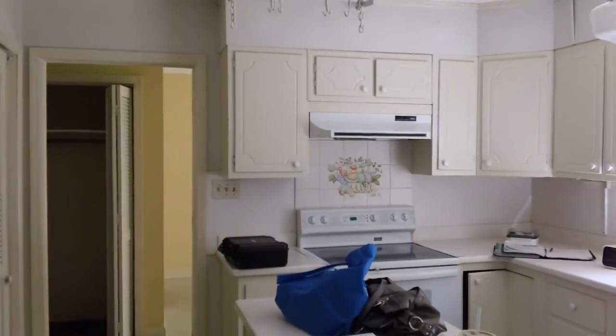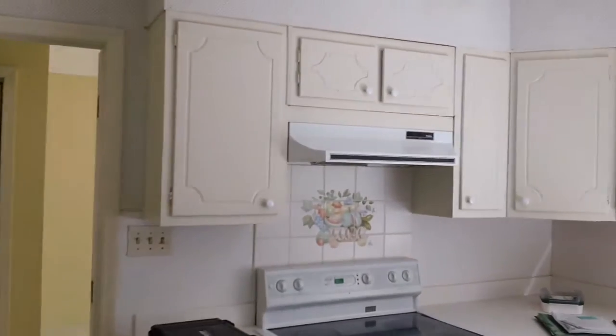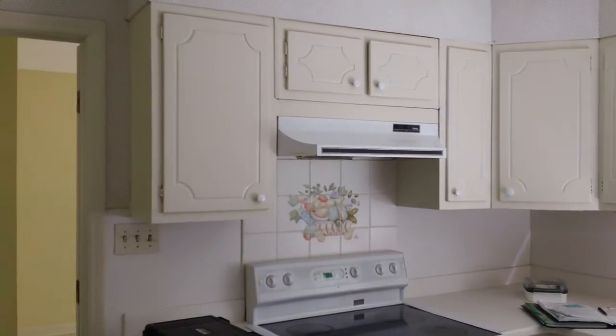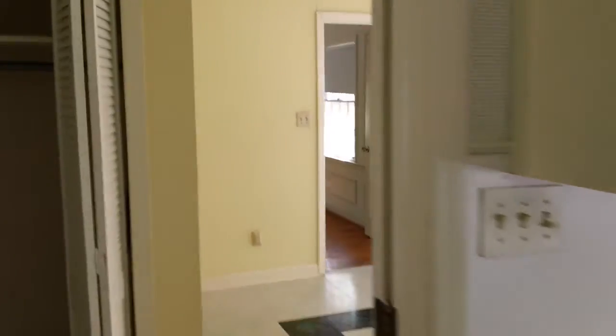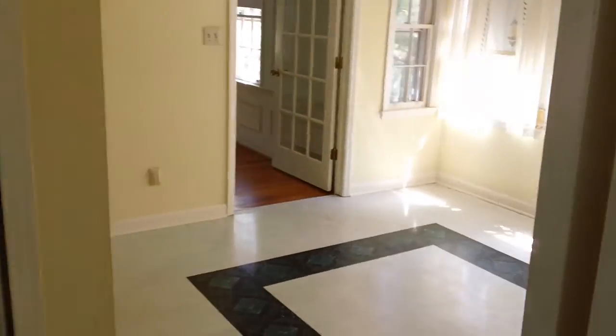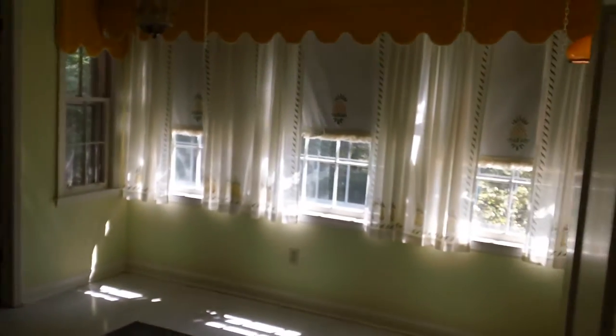So it's going from the den into the kitchen. This wall here, the upper part, is going to be torn out so that it will open up into this eat-in kitchen area with nice windows out to the backyard.